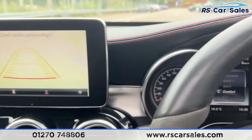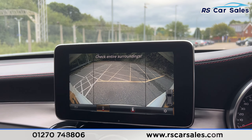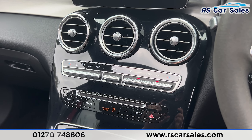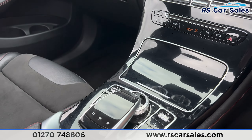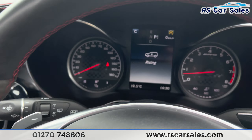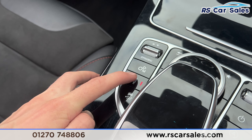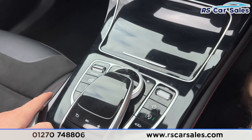Putting the car into reverse, we have the reversing camera, and you can flick between the wide angle or the standard view. Moving further down, we have dual zone climate control and ice cold air conditioning, cup holders, and gloss black trim. This vehicle also has air suspension — pressing that button you can see the vehicle rising. We have manual mode and a suspension button to stiffen the suspension, as well as a traction control button.